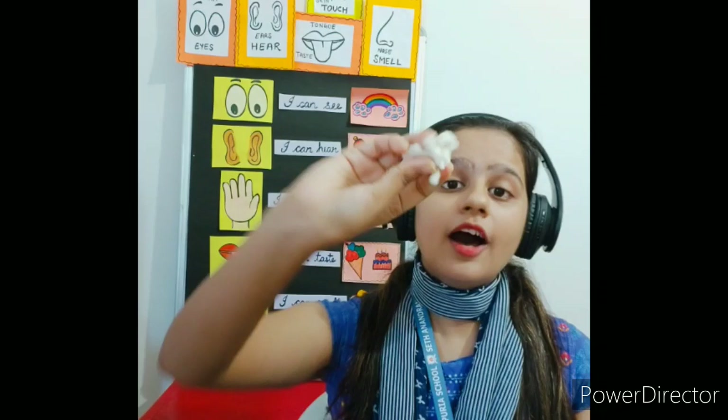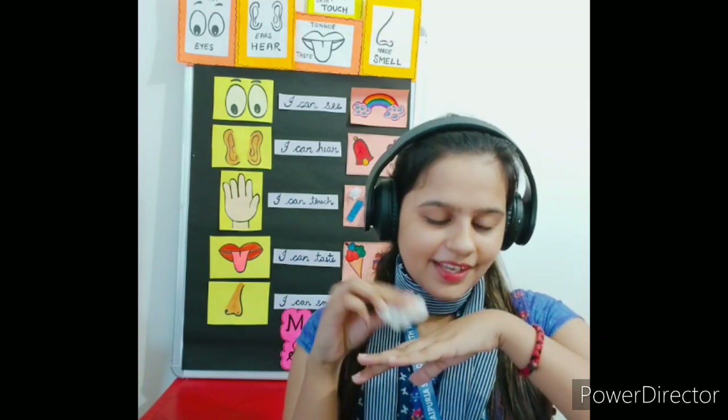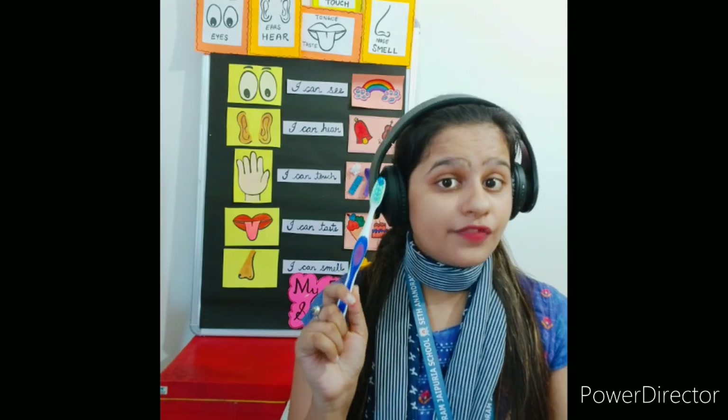Now let's see how the skin actually works. I have a bowl of cotton — let's put it on our skin and see how it feels. It feels so soft, it's like our cheeks. We can feel soft cotton with the help of our skin. Now let's see how a toothbrush feels on our skin. It is not soft — it is rough. The toothbrush feels rough on our skin.